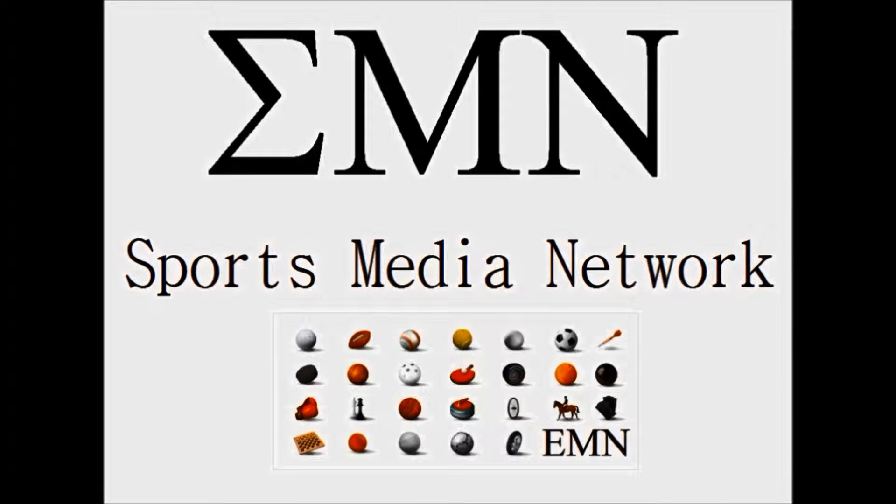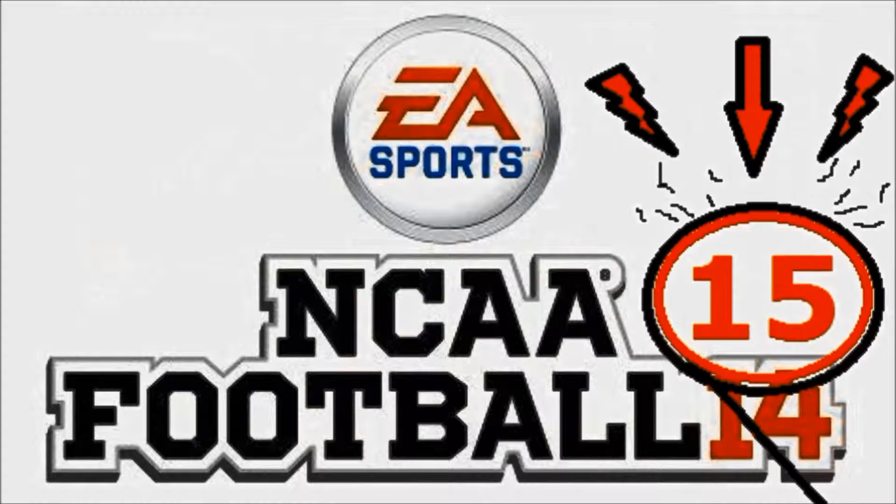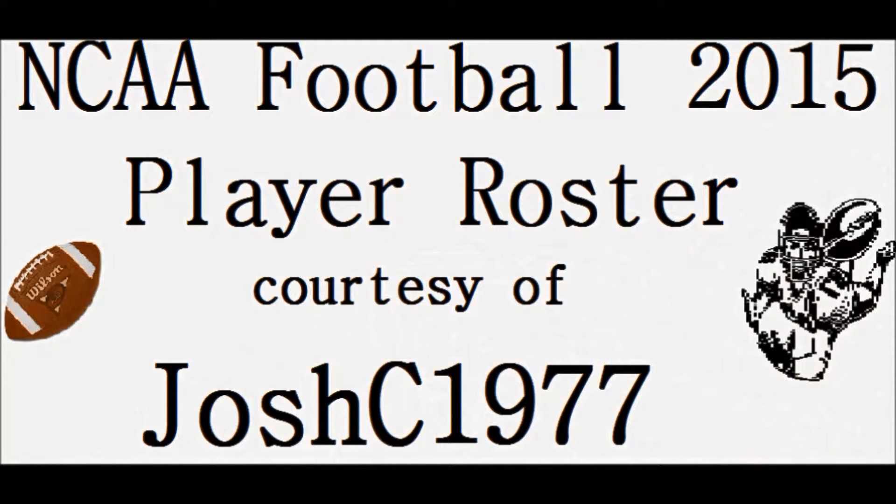Hey everyone, thanks for joining us on this Sports Media Network presentation of College Football 2015, with a new lineup courtesy JoshC1977 and a host of others that worked on a 2015 update.